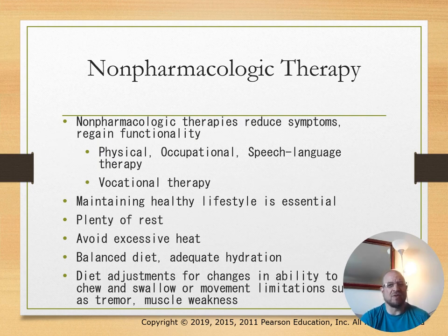Non-pharmacological therapies include physical, occupational, and speech therapy. Maintaining a healthy lifestyle is essential—plenty of rest, avoiding excess heat, a balanced diet, and adequate hydration.